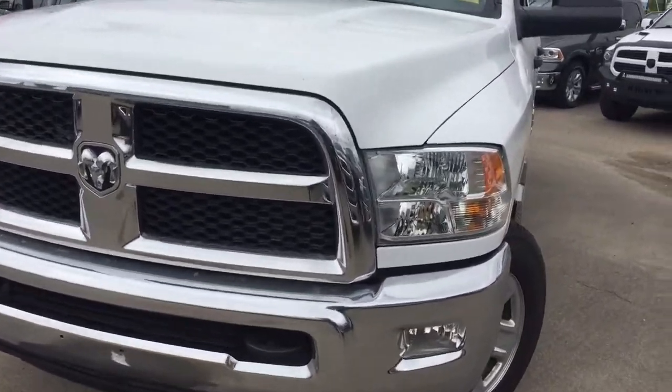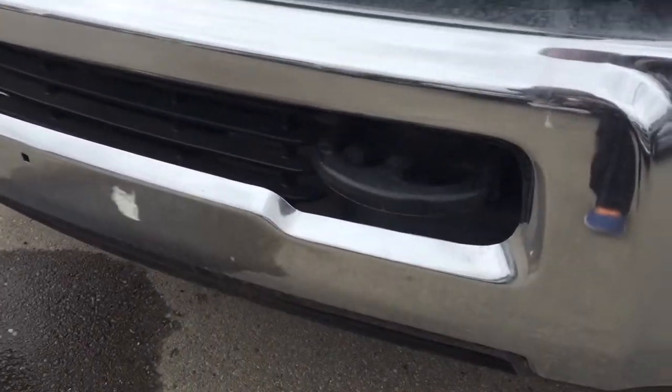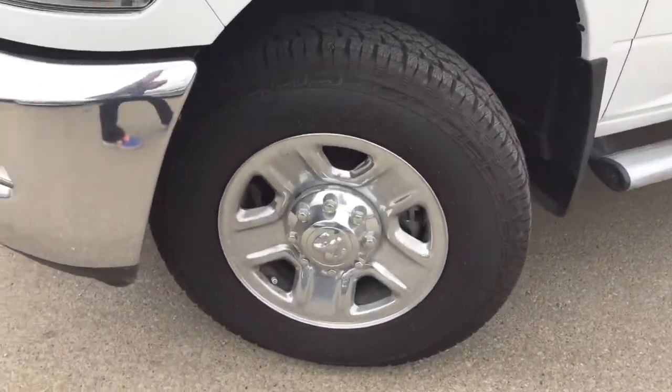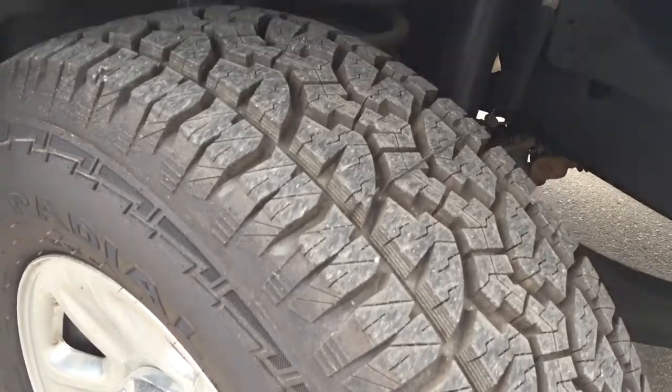On the front we have your headlights and your daytime running lights as well as some tow hooks. Coming down the side we are riding on 18 inch Adventuro tires still with a lot of tread left, really good condition.